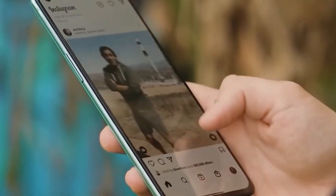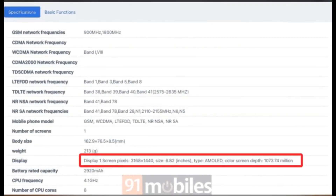The OnePlus 13 will feature a 6.82-inch AMOLED display with a stunning 3168x1440 resolution, supporting 10-bit color depth. Expect vibrant visuals for everything from photos to high-res videos.